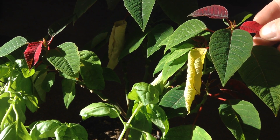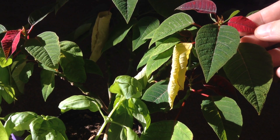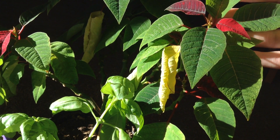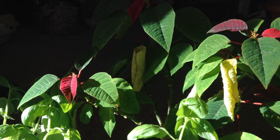Plants naturally turn red like this — not because they're losing their leaves, but because they're exposed to less sunlight every day. It's an interesting little dynamic.